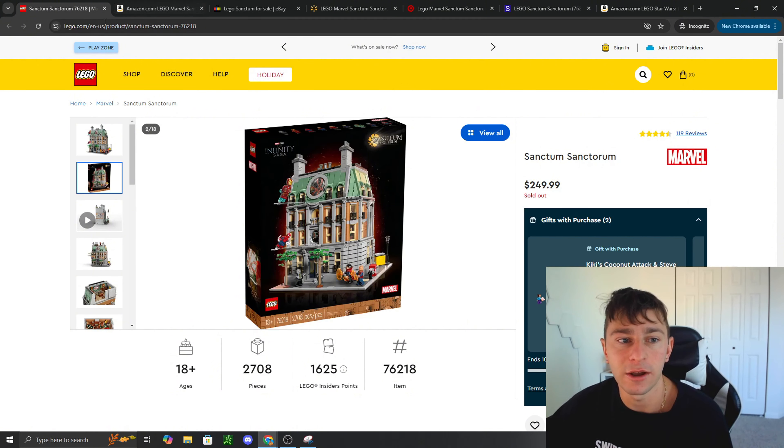I truly believe this set is not going back into inventory, at least from LEGO. Maybe we'll see a flash sale at Target again, but I'm not risking it. We've been waiting for a $200 deal but the best deal we've seen is double points promos — this set never went on sale. With time running out, I think it's worthwhile not to sit around and wait.